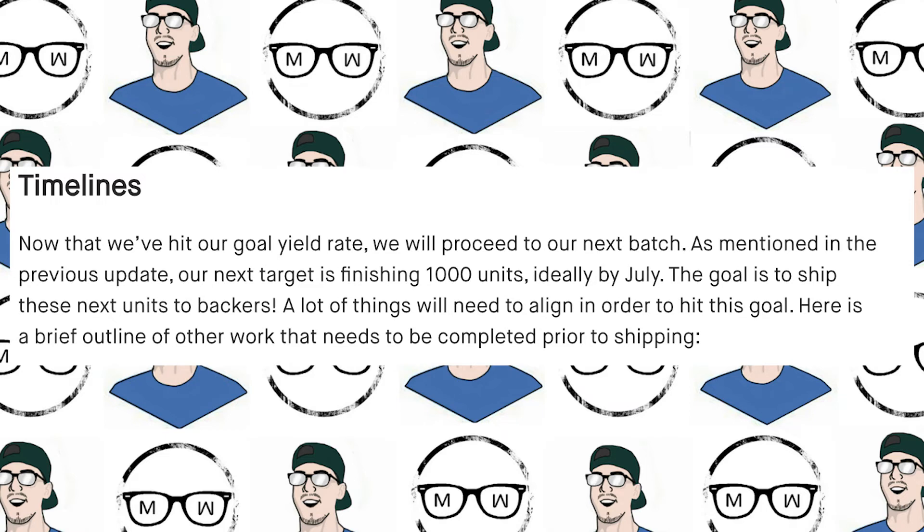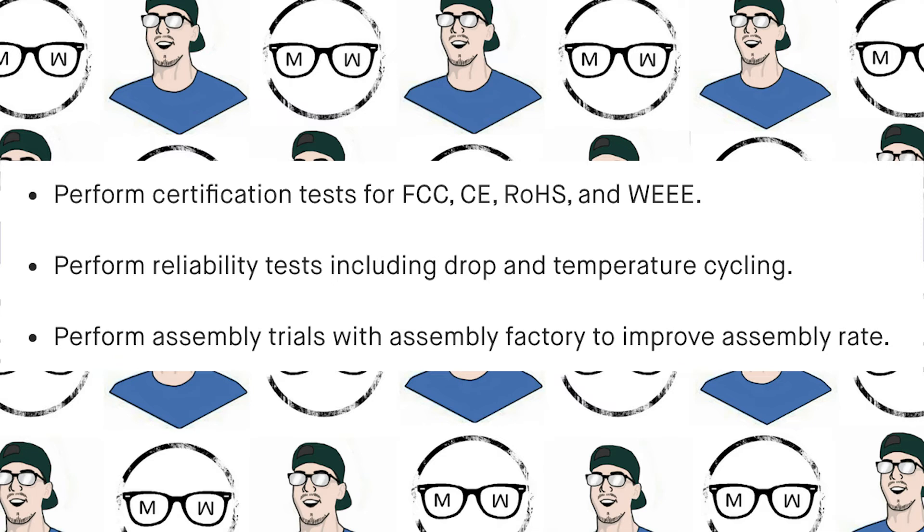Lastly, we talk about timelines. My estimate still kind of lies at around September 2018 — let's see what they've said. Reading directly: 'Now that we've hit our goal yield rate, we will proceed to our next batch. As mentioned in the previous update, our next target is to finish 1,000 units, ideally by July. The goal is to ship these next units to backers. A lot of things will need to align in order to hit this goal. Here is a brief outline of work that needs to be completed prior to shipping: perform certification tests for FCC, CE, ROHS, and WEEE; perform reliability tests including drop and temperature cycling; and perform assembly trials with the assembly factory to improve assembly rate.'